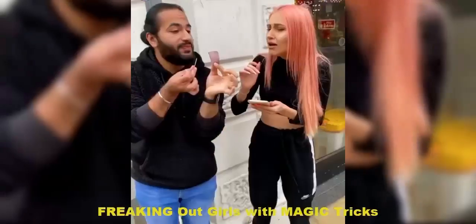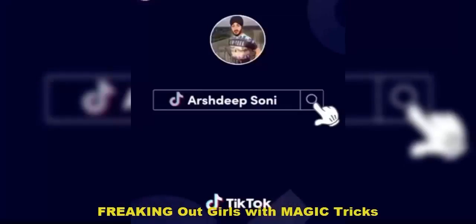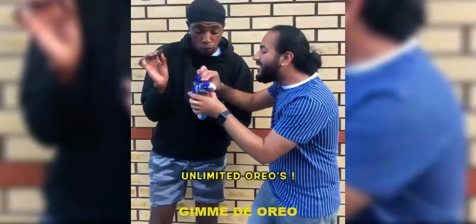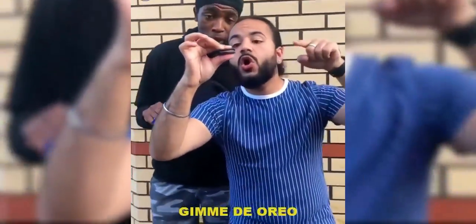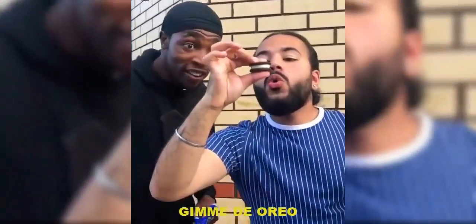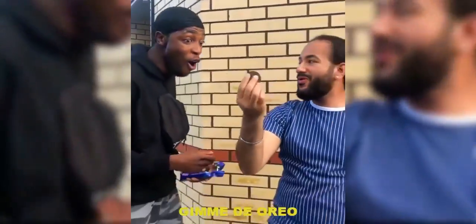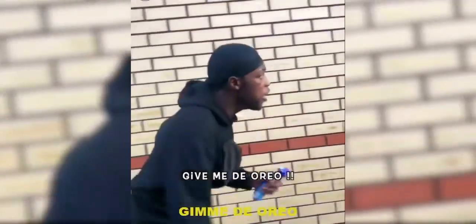Stop! Stop! Stop! Oh, I hate you. Yo. Unlimited Oreos — okay, watch. You like the cream? Watch. Do it again. Wait. Do it again. Oh! Hey! Give me the Oreo. Give me the Oreo.